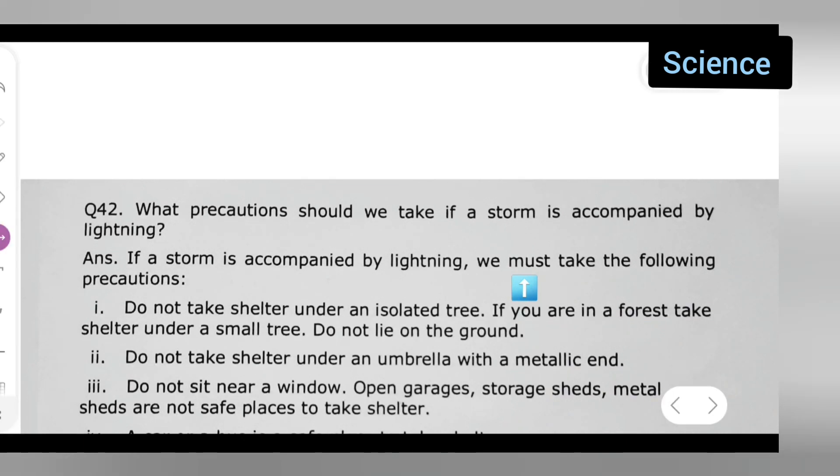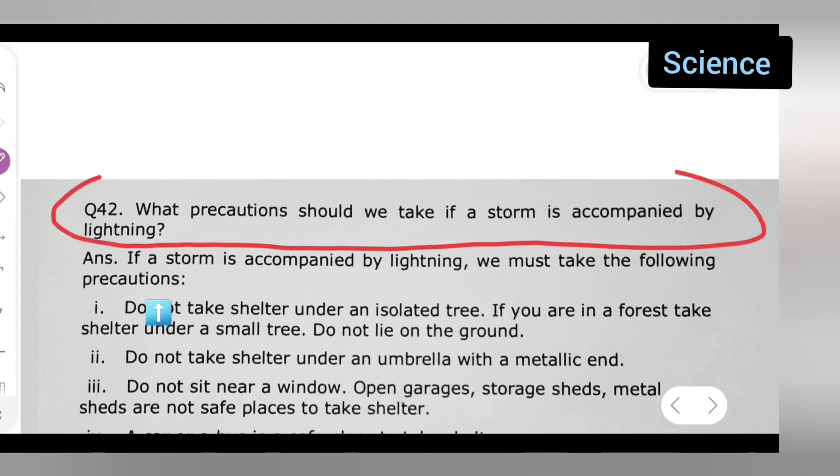First, we can write down the question: what precautions should we take if a storm is accompanied by lightning? Just take down this question, write it first and then we will see the answer.